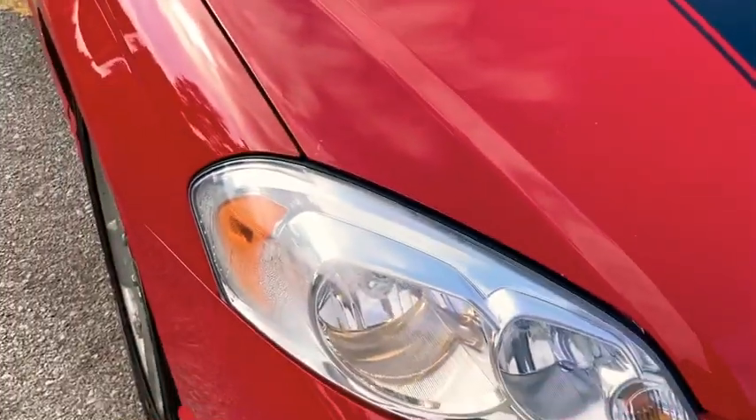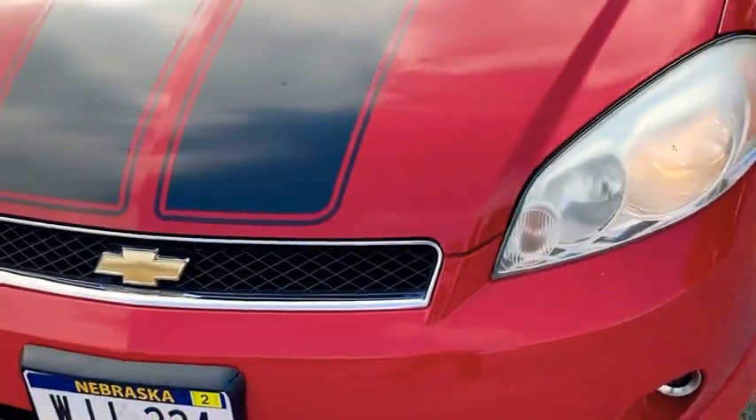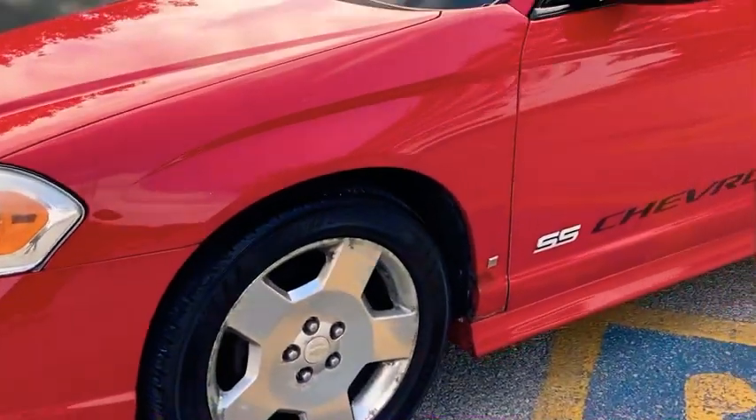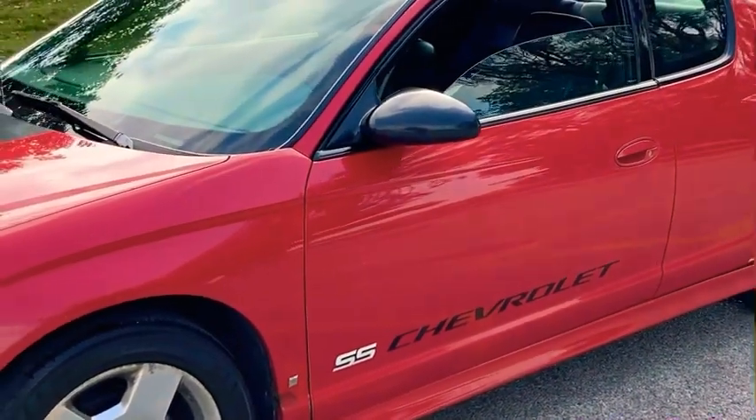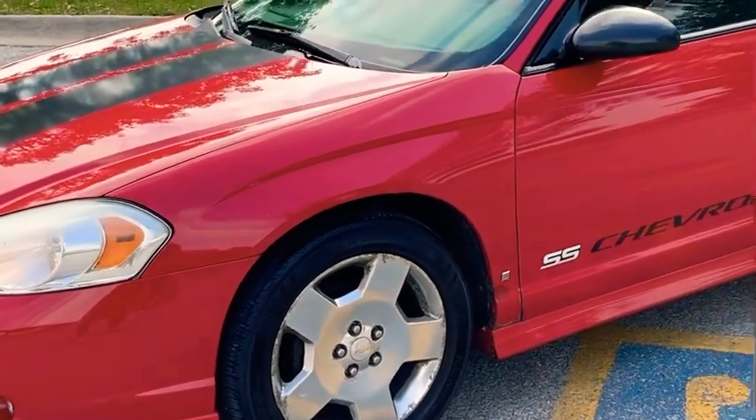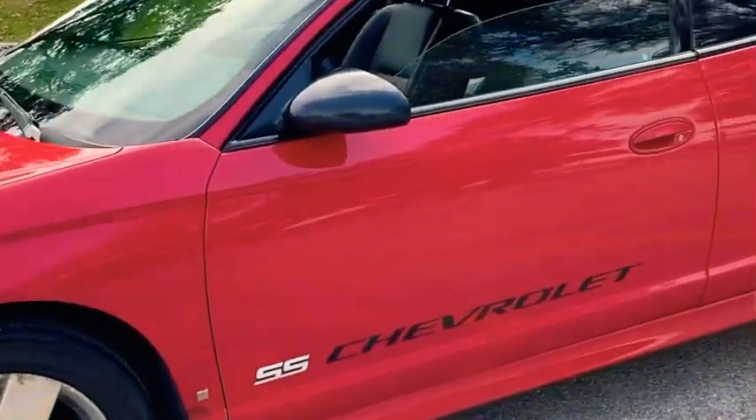Little scratches, not really noticeable though. Car's a smooth runner, had it for about six months now. Got a lot of updates I wanted to do to it, so make sure y'all subscribe to my channel — I'll be uploading. Let's get it!